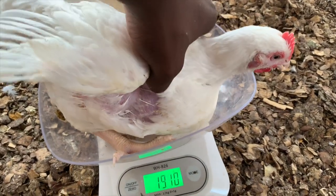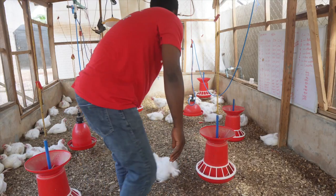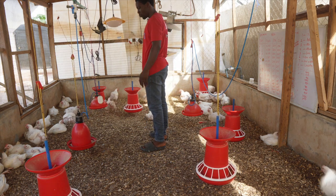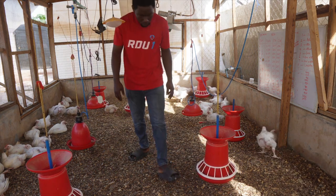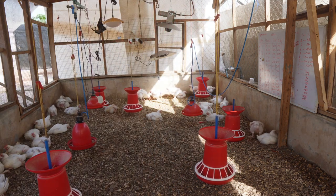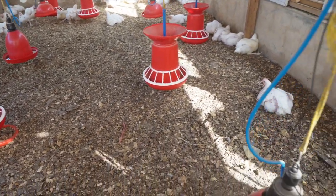But then, why do they die after four weeks? Some people don't have problems up to four weeks, some don't have problems up to five weeks, but a lot of broiler farmers have reported deaths after four or five weeks. Why does this happen? A couple of factors can be responsible, but I'm going to be dealing with one particular one which is often the major cause.